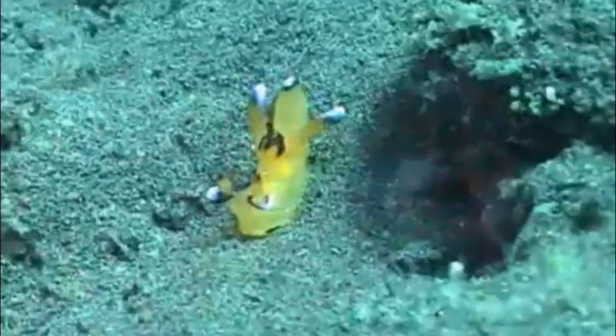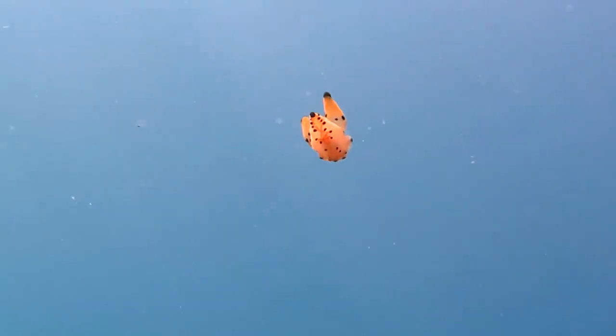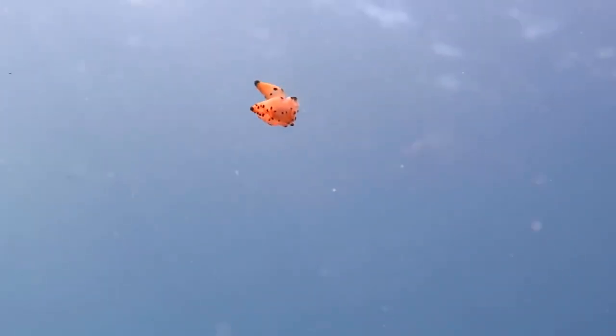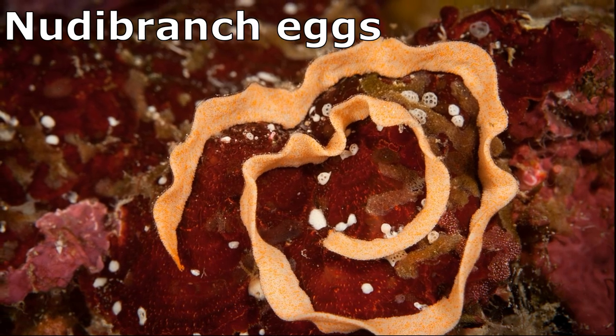Nudibranchs are simultaneous hermaphrodites, meaning that they have both male and female reproductive organs. They can mate with any other mature member of their species and lay spirally coiled egg ribbons on hard surfaces.